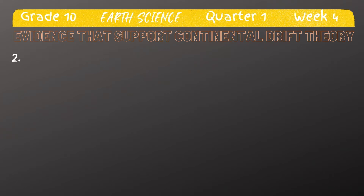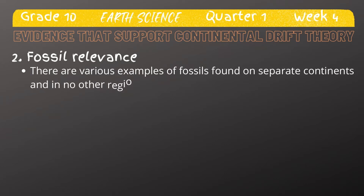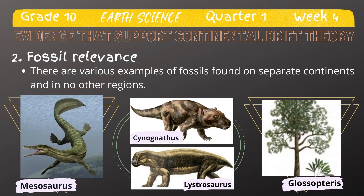Another important piece of evidence in the continental drift theory is the fossil evidence. There are various examples of fossils found on separate continents and in no other regions. This indicates that these continents had to be once joined together, because the extensive oceans between these land masses act as a type of barrier for fossil transfer. Four fossil examples include the Mesosaurus, Cynognathus, Lystrosaurus, and Glossopterus.